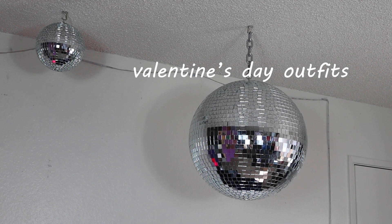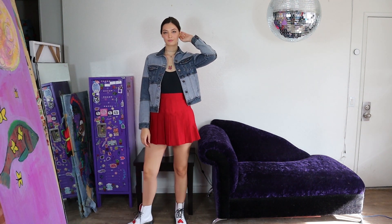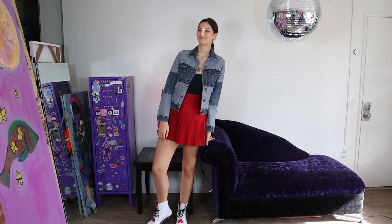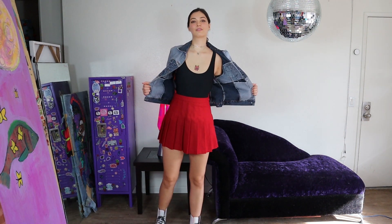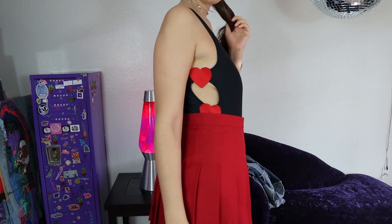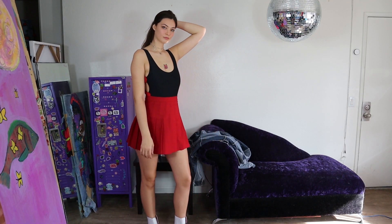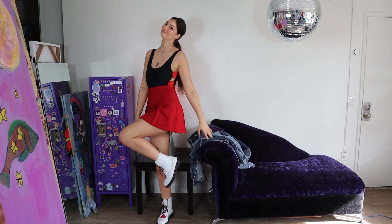Hey everyone, welcome to my Valentine's Day outfits! This is my first outfit. I am wearing a pleated red skirt from American Apparel and this patchwork denim vintage jacket. And then this is the best part — my bodysuit, which is actually a swimsuit, has these heart cutouts on the side. Very cheesy Valentine's Day goodness. The shoes I styled with this outfit are these white Doc Marten boots that, you guessed it, have these cute little hearts on them.